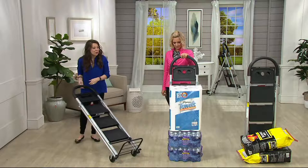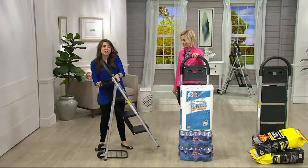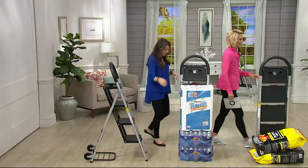It holds around 175 pounds as a hand truck. This is the salvation from your honey-do list — or your honey's list. My husband has two herniated discs from carrying around all my stuff for the last 12 years. There are a lot of step ladders out there, but this does so much more.